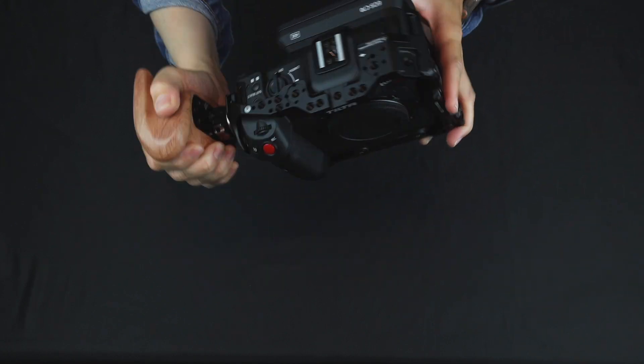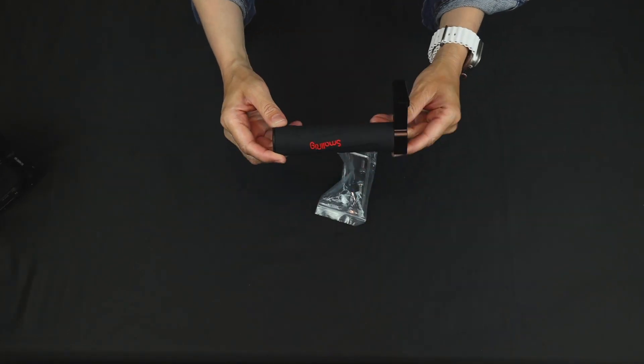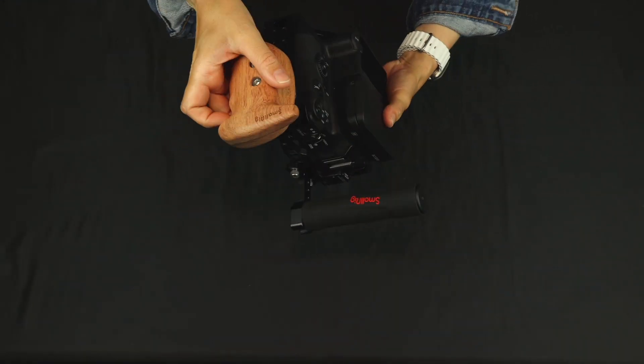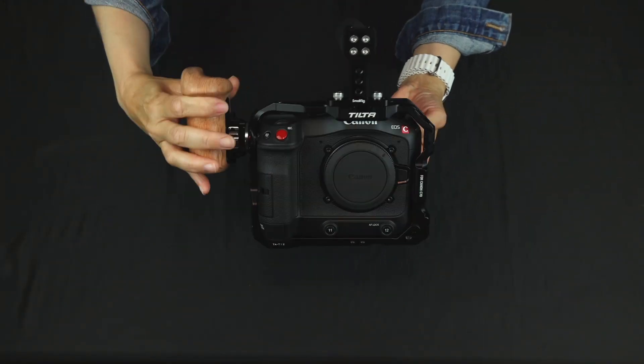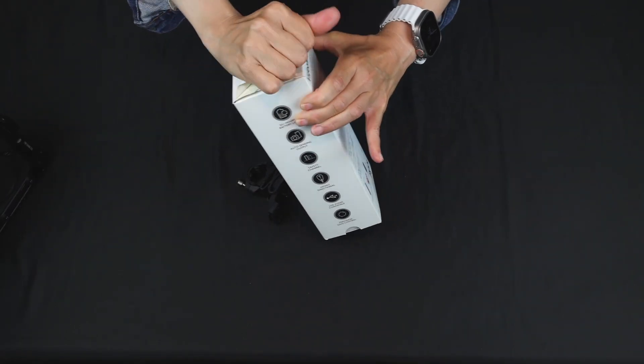What you just saw was me put on the cage — they call it a camera cage — and then I put on a wooden handle as well. That wooden handle is going to help me hold the camera on the right-hand side. The next piece I put on is another handle that's going to help me hold the camera from the top.